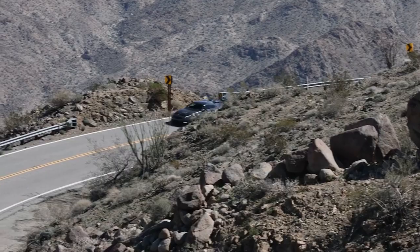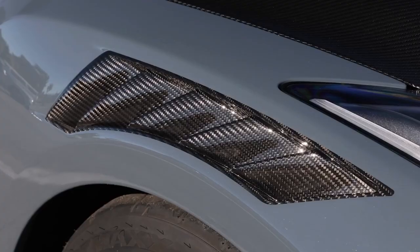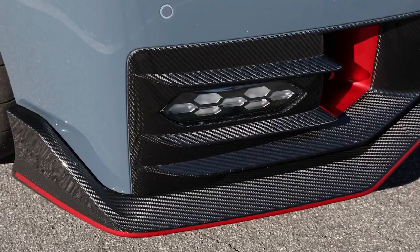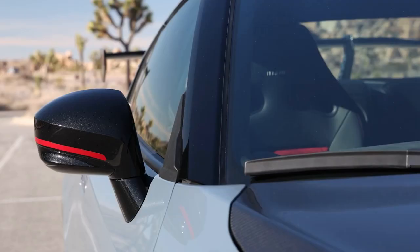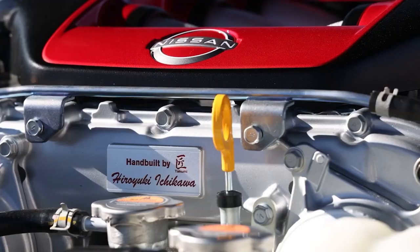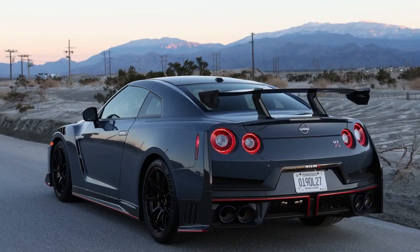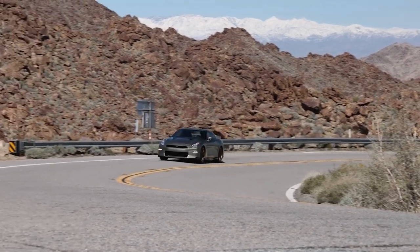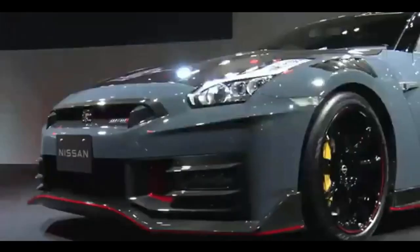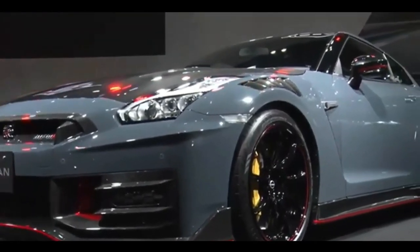Ladies and gentlemen, get ready to buckle up because today we're diving into the thrilling world of automotive excellence. In a world where innovation meets power, we present to you the 2024 Nissan GTR. If you're a fan of speed, precision, and sheer automotive mastery, this video is about to rev your engines. Let's not waste any more time and jump right into the heart-pounding world of the 2024 Nissan GTR.